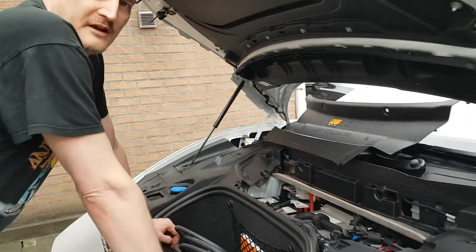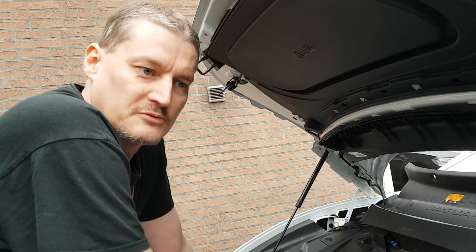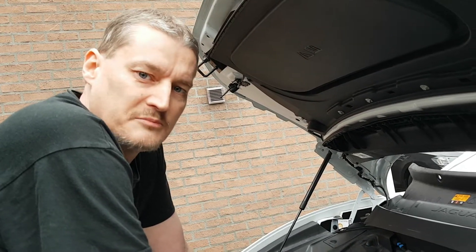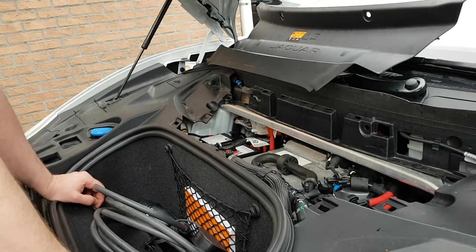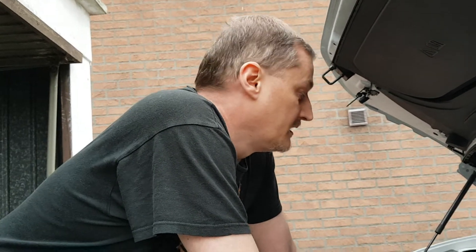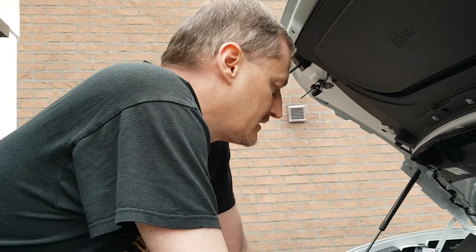In case you are a daily driver, you shouldn't have any problems with your battery. You usually drive the car, and the 12-volt battery will charge by regenerative braking as well. It's also getting charged by plugging the car into a charging station. But in case you are on holiday for two or three weeks, you might lose a lot of electricity in the 12-volt battery.